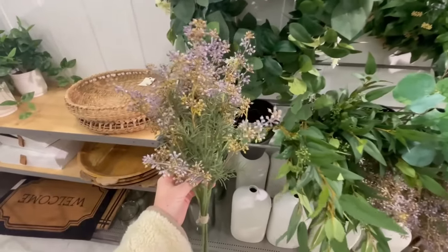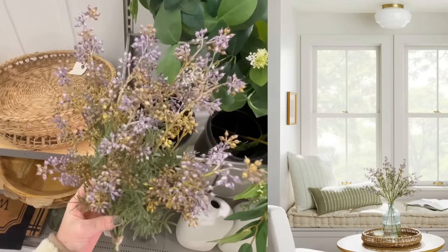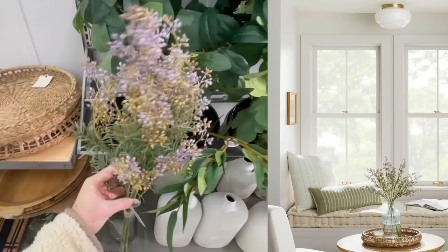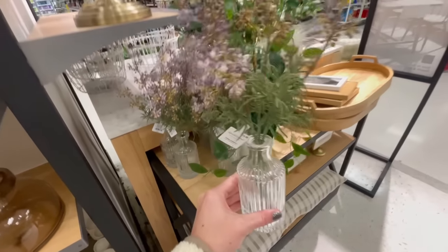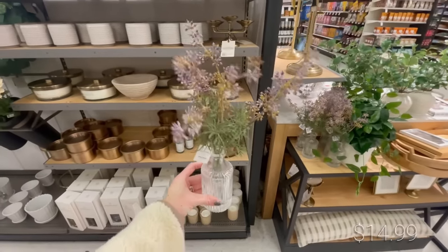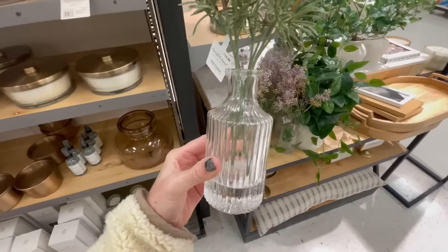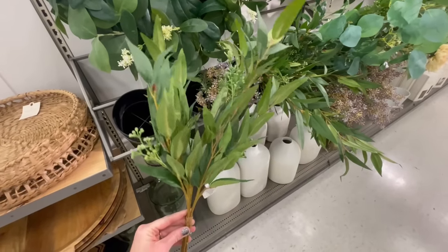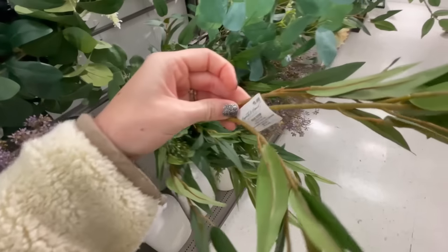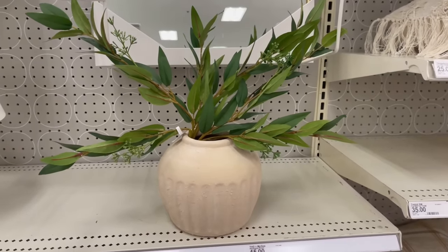Another colorful stem I liked was this wildflower bundle — 15 dollars for three stems. I love the idea of popping these in a glass vase with some water in it, just to give the arrangement that freshly cut feel. They also had a smaller accent piece in this gorgeous textured glass vase, and that vintage glass look is really big right now. Another new stem was this seeded willow eucalyptus — you could get a group of three smaller stems for 15 dollars or one larger stem for ten dollars.